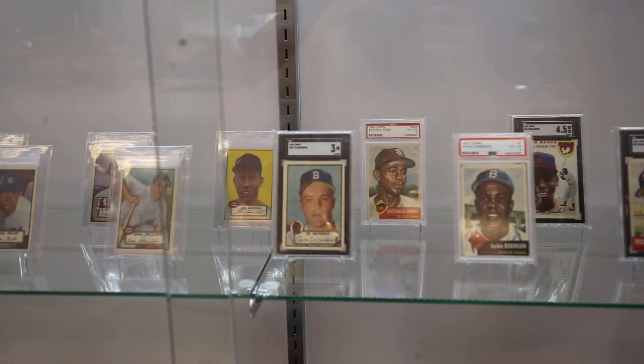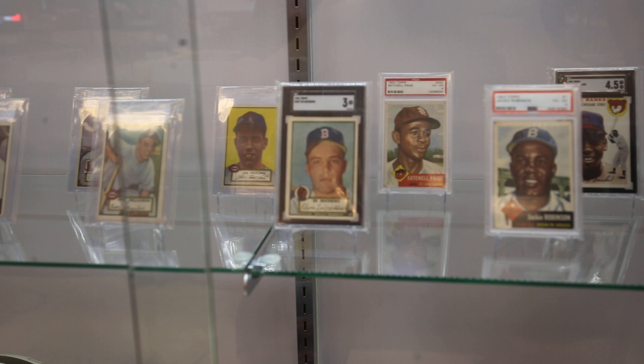A 1952 Eddie Matthews — nice card, tough card to find in high grade right there. A $3,000 to $5,000 card.